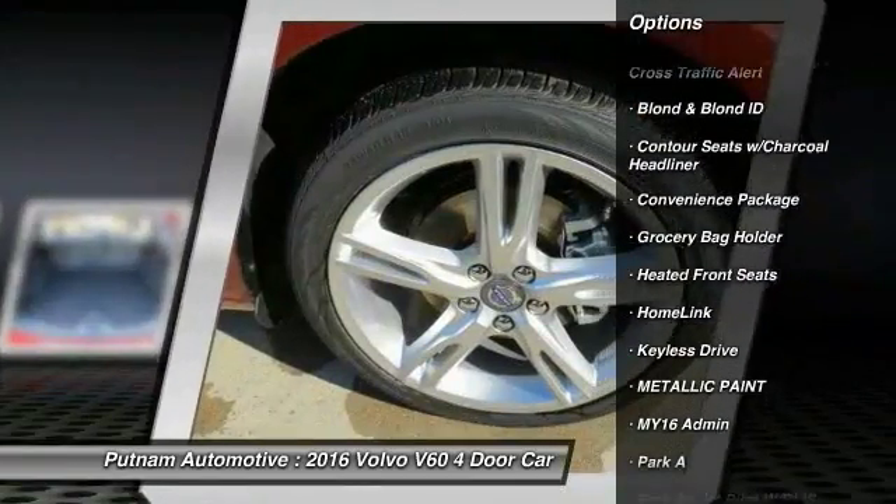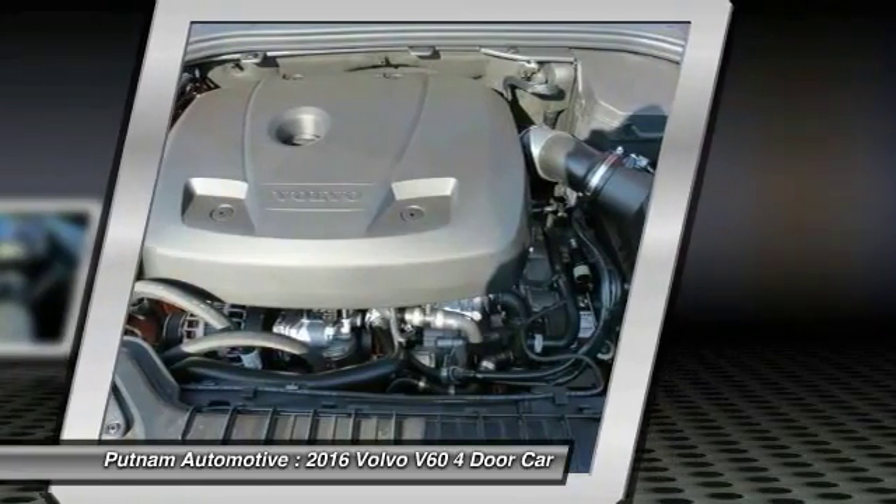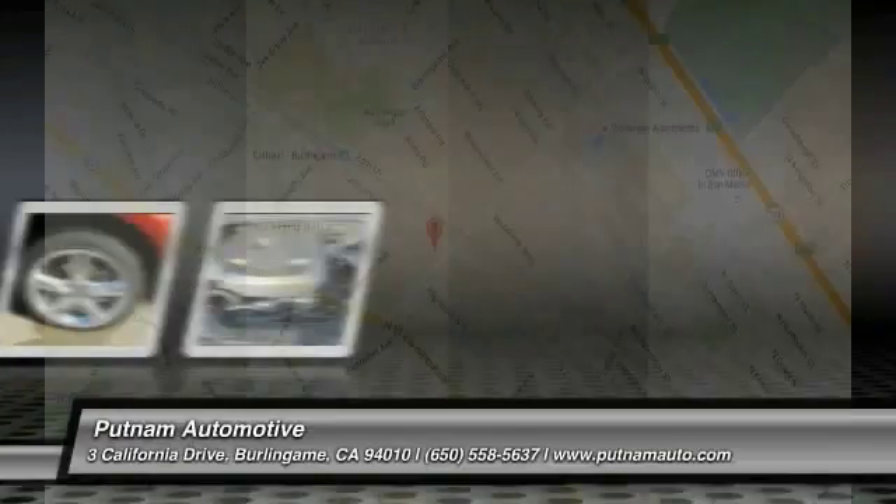Here are some of this vehicle's great options: HomeLink garage door opener, keyless go, heated front seats, convenience package. A vehicle like this doesn't come along every day — come in and get it before someone else does.